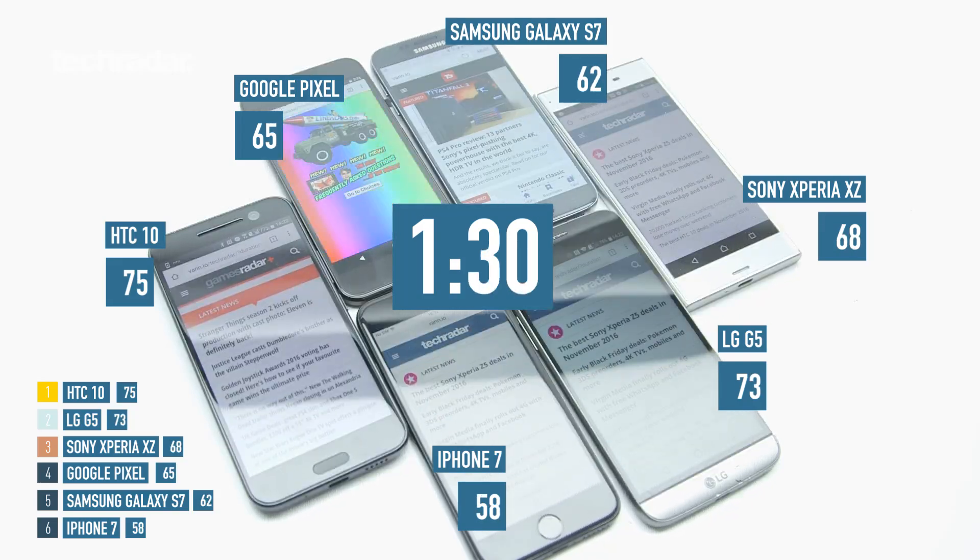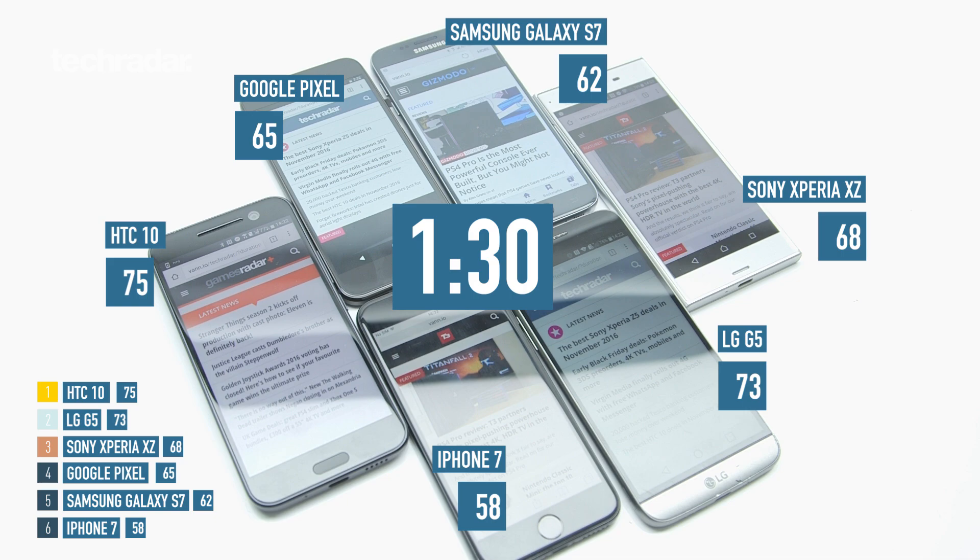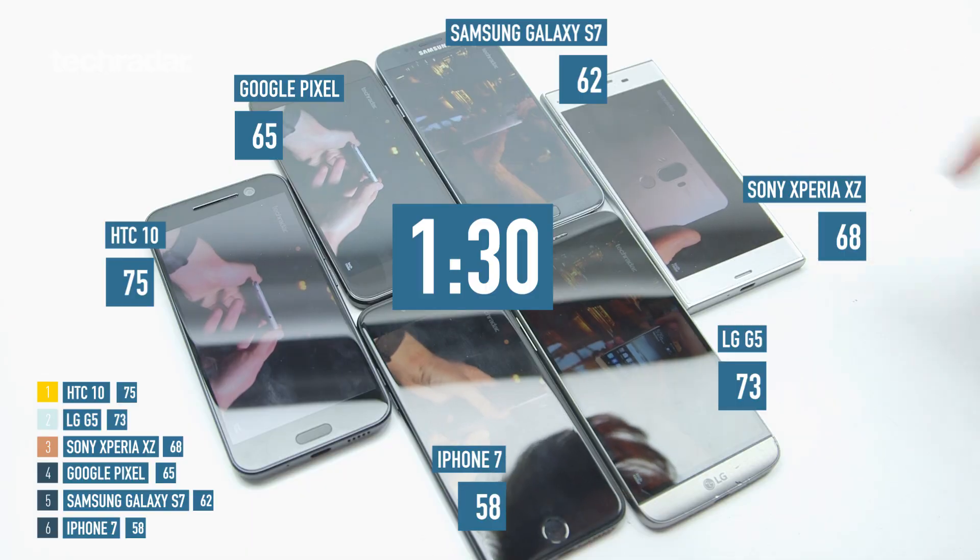At the first milestone in our test — the end of the web browsing stage — the HTC10 is winning with 75%, and the LG G5 is just a little bit behind with 73%. On the other end, the iPhone 7 is really struggling here at 58%, already almost down to half battery after only an hour and a half of browsing the internet.